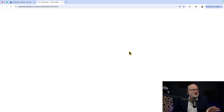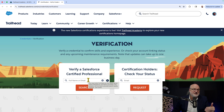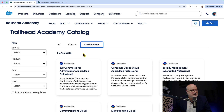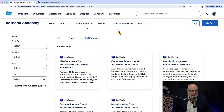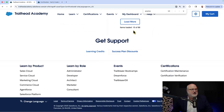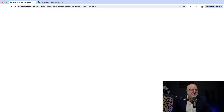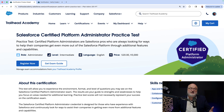Verifying certifications takes you to Trailhead, where you can verify certifications of yourself or others by name or email address. Also, there is a practice test for the Salesforce Certified Platform Administrator listed under certifications. This is the $20 practice test that used to be available on WebAssessor. Just look for that practice test under certifications — you can register for it, and it can help you prepare for the certification.